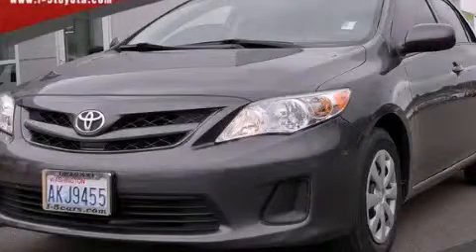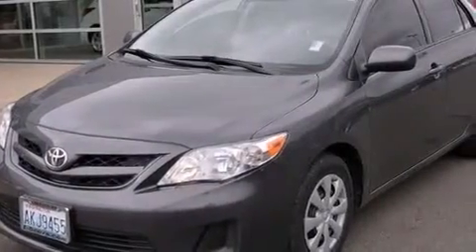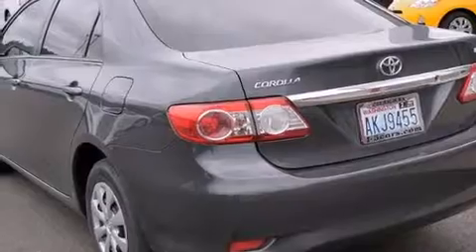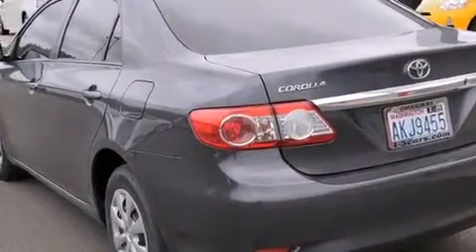This is a 2011 Toyota Corolla. Features include a low tire pressure indicator, traction control and stability control systems, and a rear window defroster.